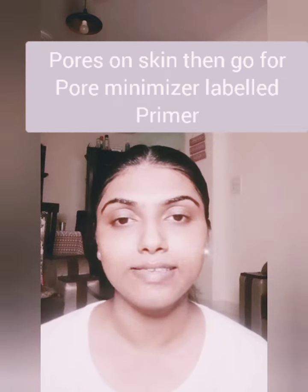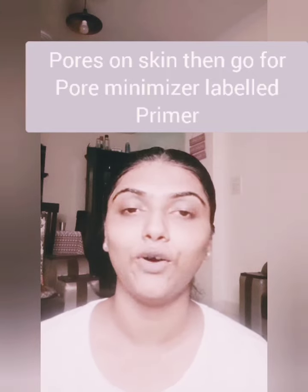If you have large pores, go for pore-minimizing primers to reduce the appearance of pores. Most of us don't want a lot of makeup on daily basis and just want even, healthy-looking skin. These skin-issue-solving primers do the work for you, so instead of going for a lot of products, you can just go for these skin-issue-related primers — it's a win-win situation.